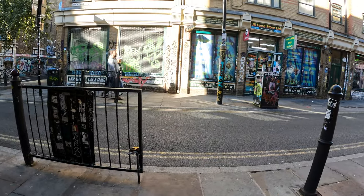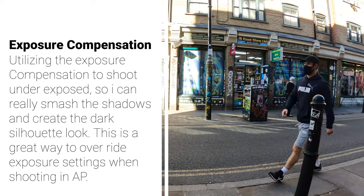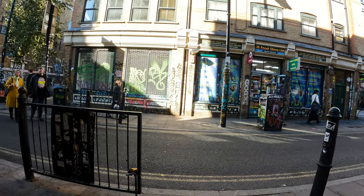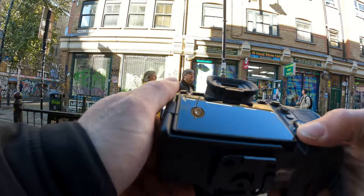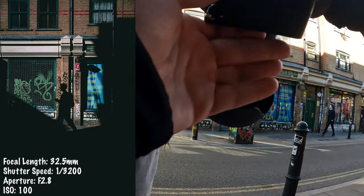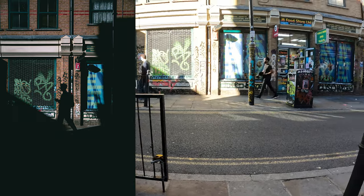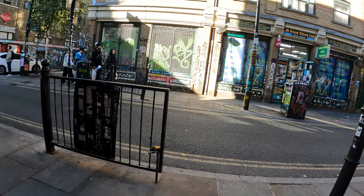I'm going to shoot a little underexposed here — maybe underexposed by 2. There it is. Oh, that's it, we got it! Now I just want to wait for one more — somebody to walk in closer to the camera.